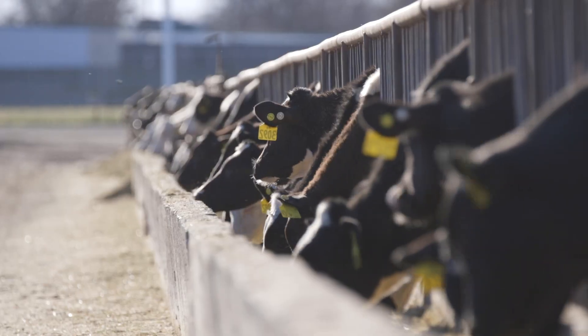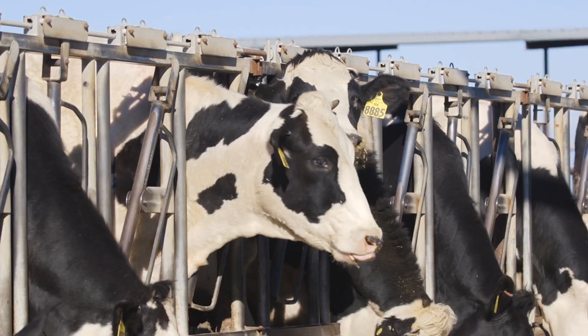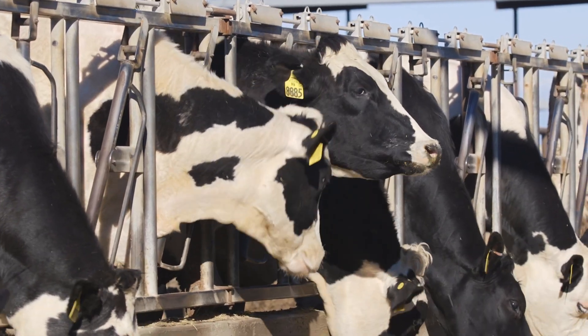Veterinarian Matthew Boyle of Zoenis says the dairy industry has changed a great deal over the course of his career, and there's more on the horizon too.